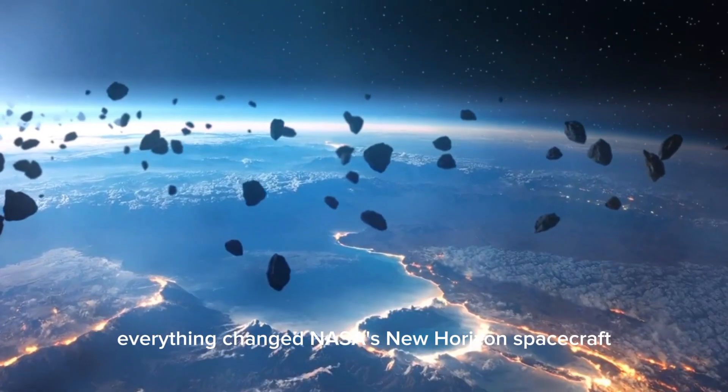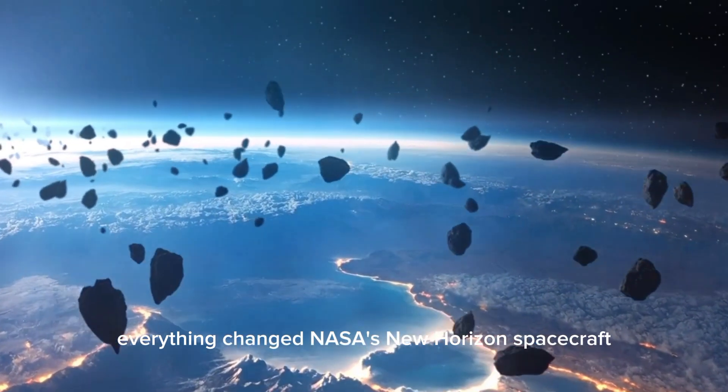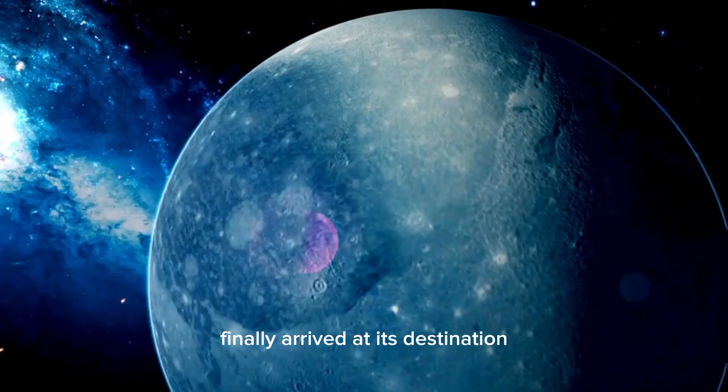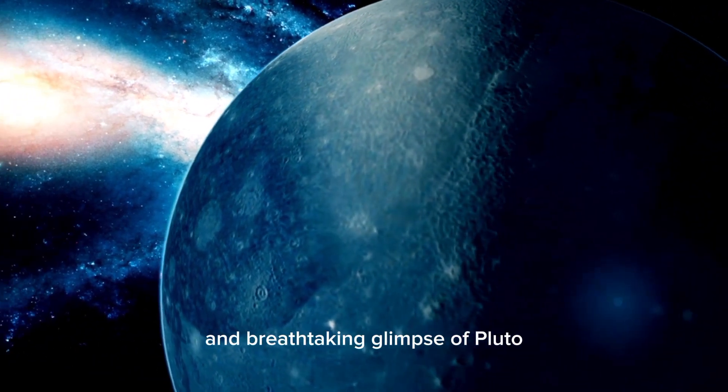But in 2015, everything changed. NASA's New Horizons spacecraft, after a nearly decade-long journey through the vastness of space, finally arrived at its destination. For the first time, humanity caught a clear and breathtaking glimpse of Pluto.